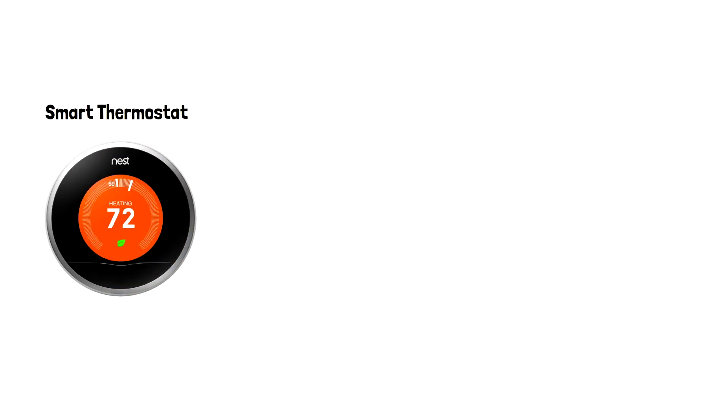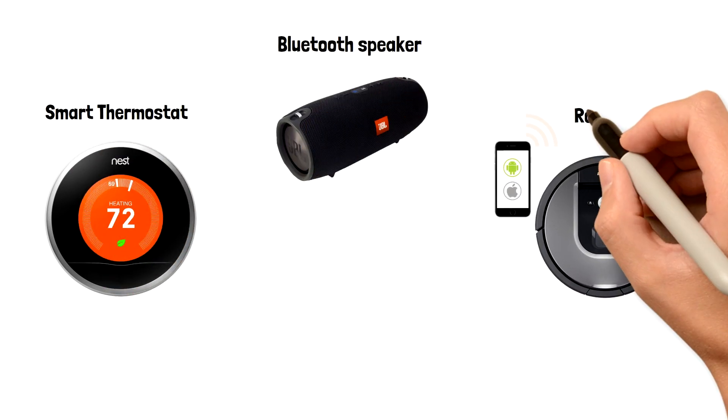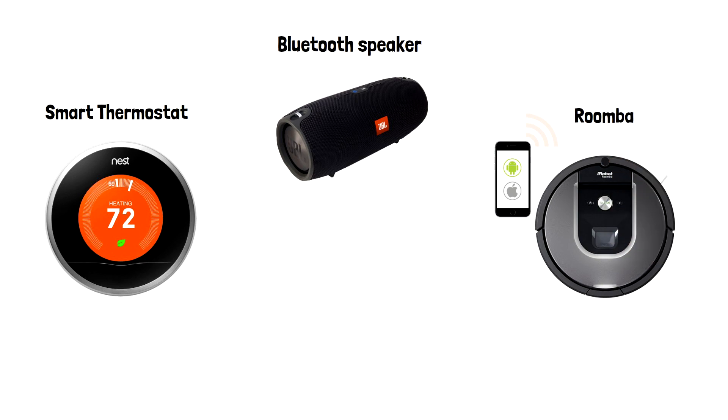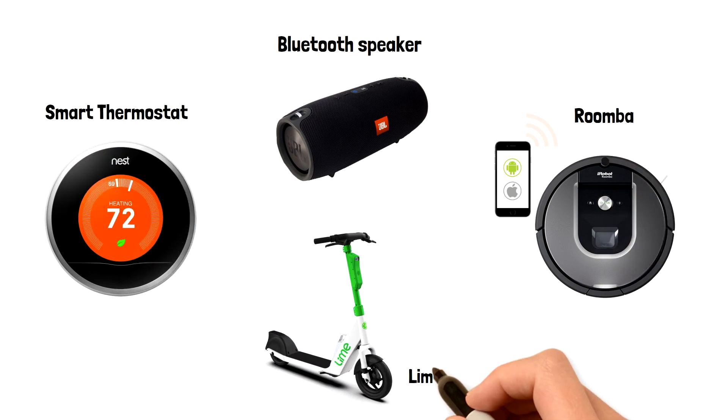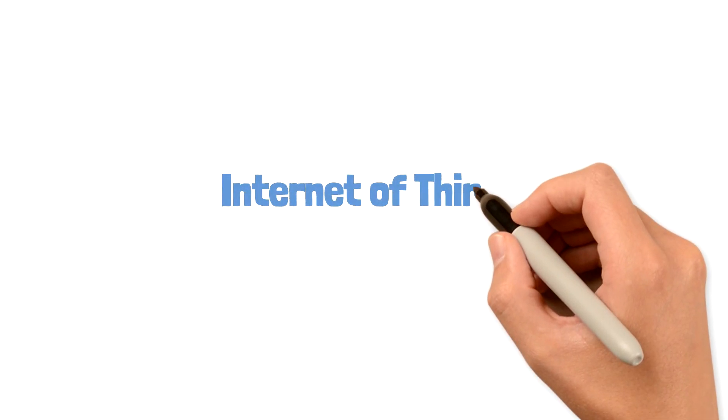Have you ever used a smart thermostat, Bluetooth speakers, a vacuum robot like Roomba, or took a ride on an electric scooter that unlocked with your phone? Or have you monitored anything else with your phone? If so, then you're already familiar with the Internet of Things, or IoT, because all of these devices are IoT devices.